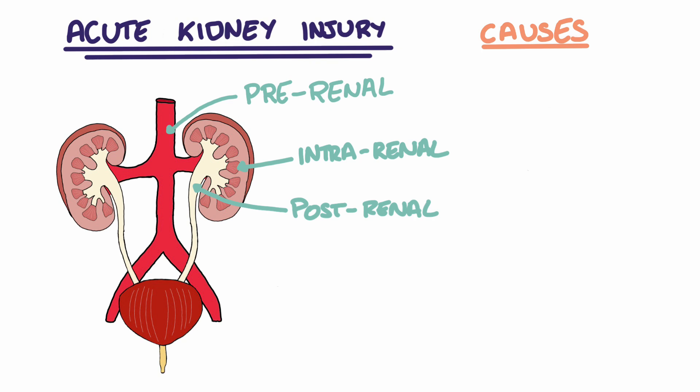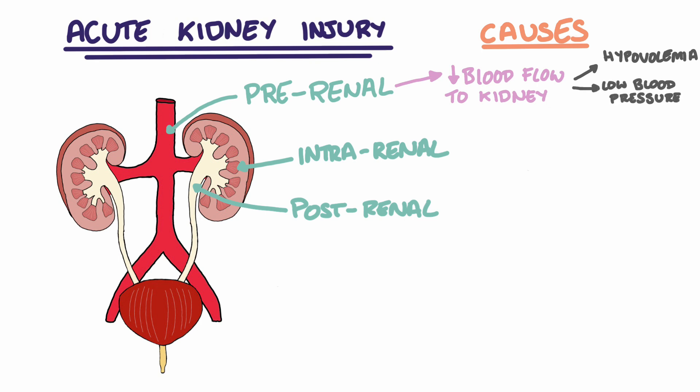Pre-renal causes are those that decrease the amount of blood flow to the kidney. If less blood reaches the kidneys, then glomerular filtration rate will fall as there's less blood available to be filtered. Common pre-renal causes of AKIs include hypovolemia, which may be caused by blood loss or dehydration through vomiting, diarrhoea or insufficient fluid intake, low blood pressure, heart failure, or renal artery stenosis.